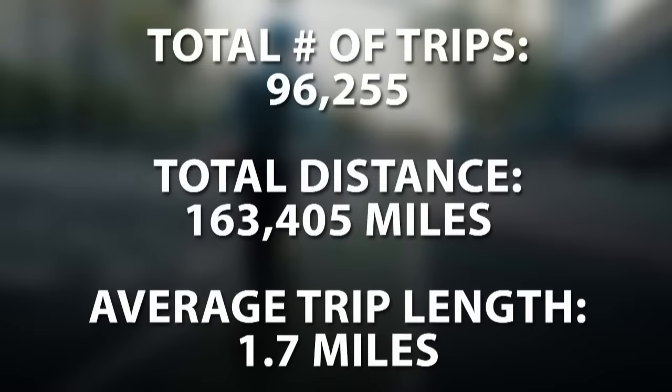We're back talking about the Acura RDX. This is the part of the show where Dr. Data brings up his numbers, and you try to figure out what they represent. Total number of trips: 96,255. Total distance: 163,405 miles. Average trip length: 1.7 miles. All those numbers go together and relate to the world of transportation. Guesses ranged from daily commute distance to autonomous Waymo miles to a typical Uber vehicle — all wrong.